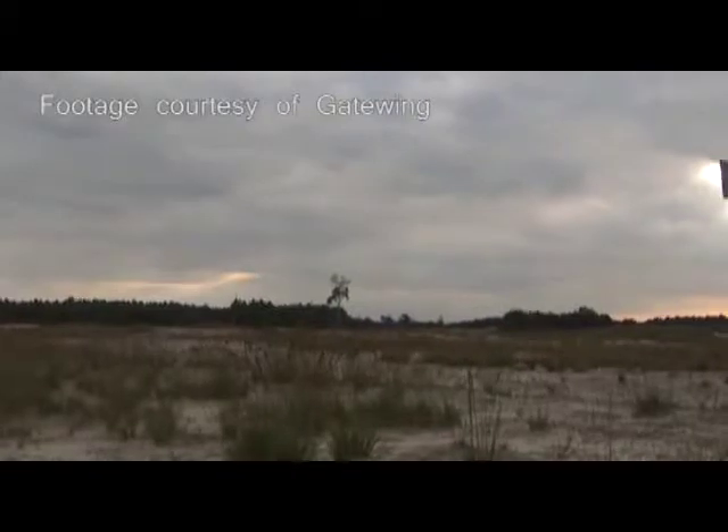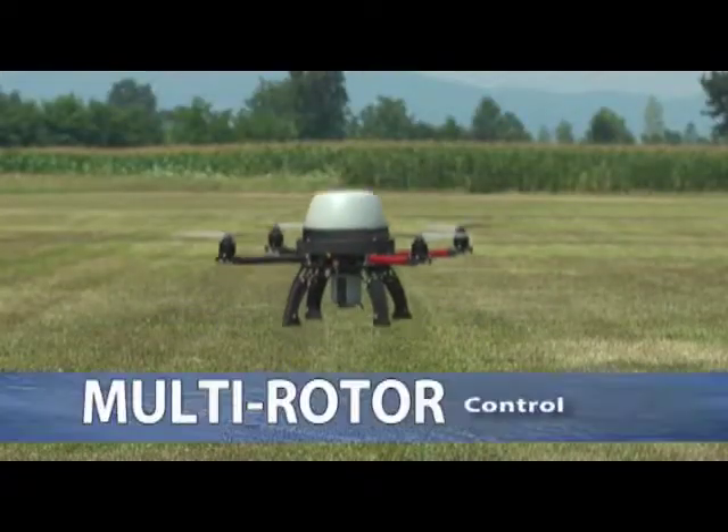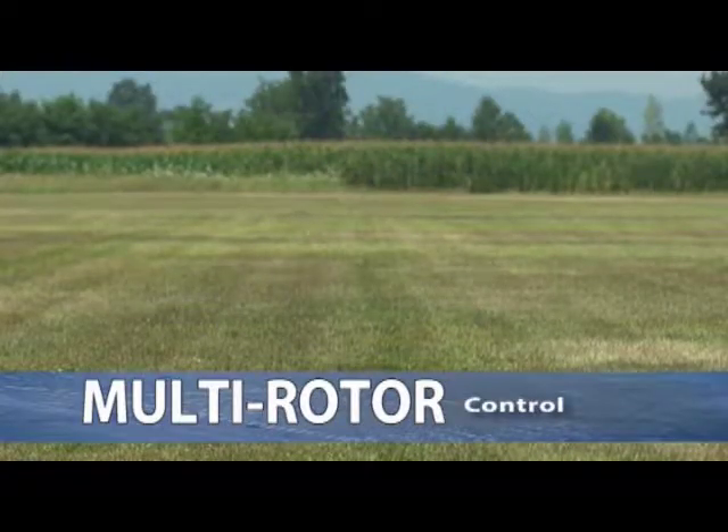Our onboard data log allows you to quickly assess the performance of your drone. Online real-time graphs of all feedback loops are at your fingertips, as well as in-flight real-time vibration data.